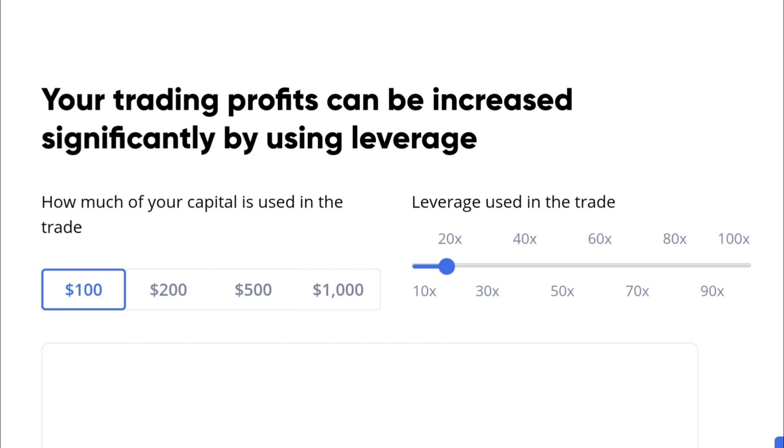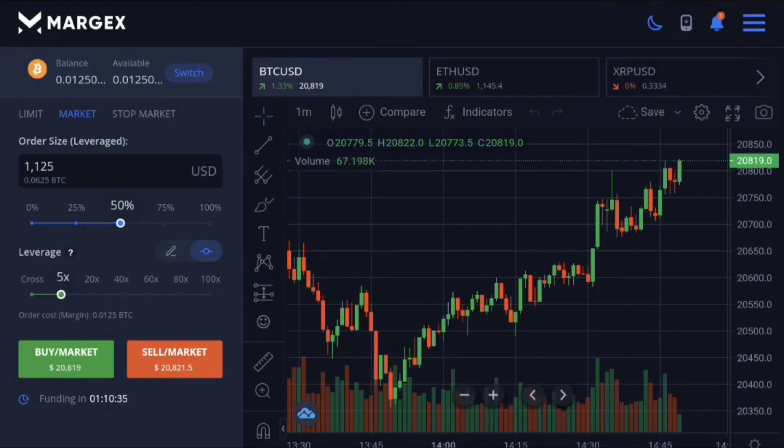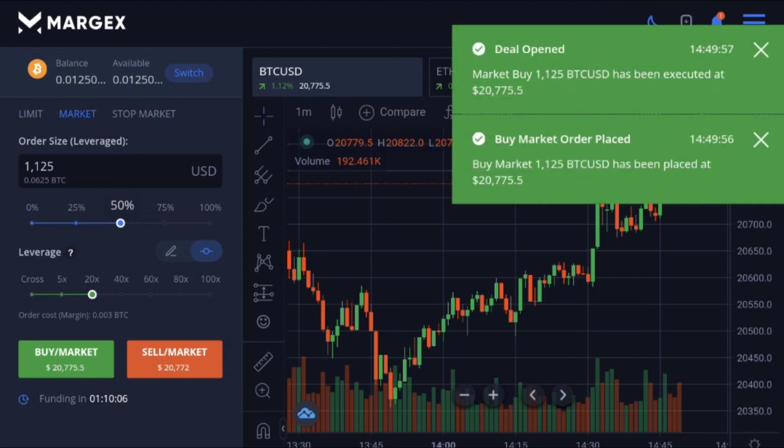Here's their trading platform where you can place trades. I'm choosing the amount from my balance — let's go ahead and use 50% of our balance. We can select our leverage here; we'll go up to around 20x — let's do 21 times leverage. We're going to do a buy, which means we think the price will go up shortly.